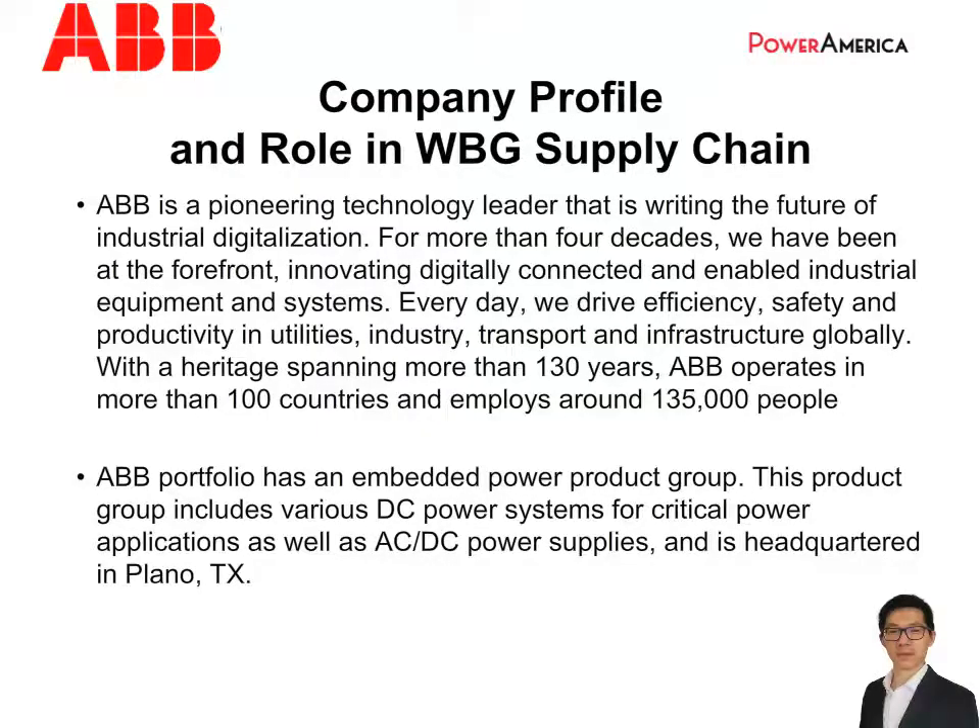ABB is a pioneering technology leader in the power and automation industry, with over 130 years of history and operations in over 100 countries. In 2018, ABB acquired the GE Industrial Solutions, which brought the new Embedded Power Product Group into ABB's portfolio. The Embedded Power Product Group provides various DC power systems for critical power applications, as well as front-end AC-to-DC power supplies. The point-of-load converter is among its main product lines, and in this project we are trying to address the new emerging 48-to-1-volt point-of-load market.